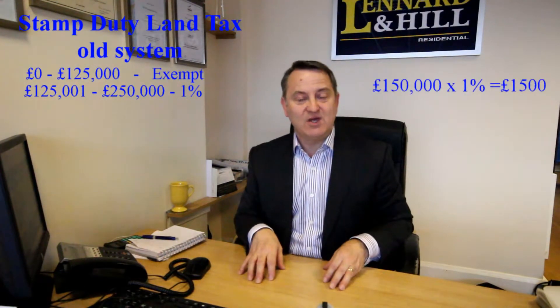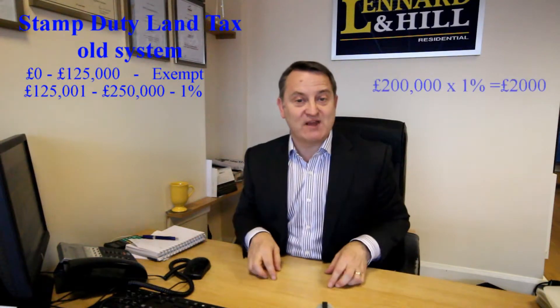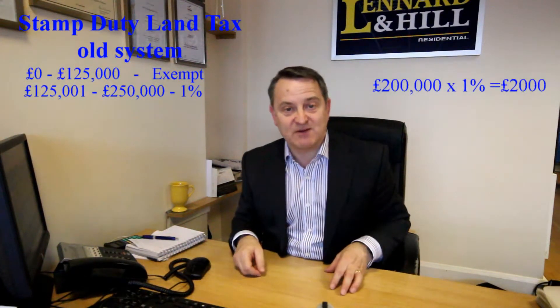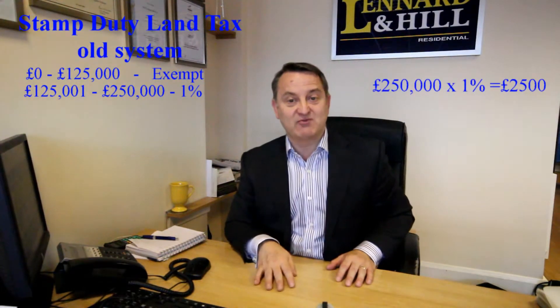Now the old system was that a property up to £125,000 was exempt. £125,000 to £250,000 was charged at 1% and you paid it on the whole purchase price. So if you spent £150,000 you would pay £1,500 in tax. But if you spent £200,000 you would pay £2,000 in tax.